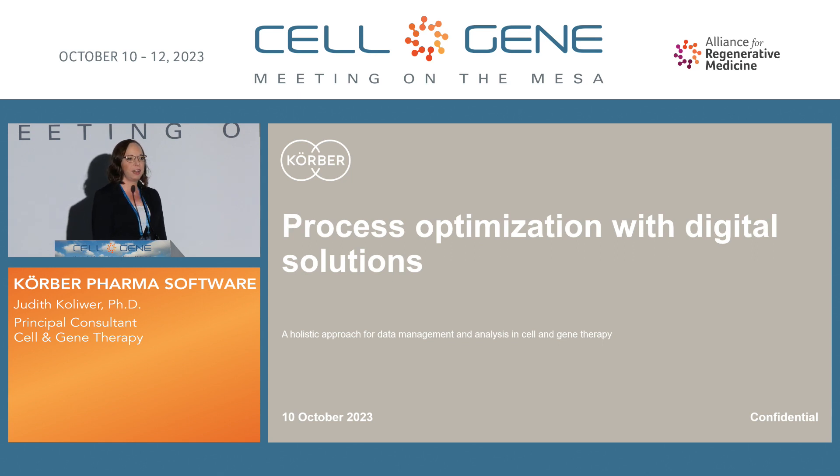Thank you so much, and thanks everybody for joining the session. I'm Judith Kohliver and I have a background of a little bit over 12 years in cell and gene therapy. I have worked on the academic side of it for seven years, and now with Korber I'm working with our cell and gene therapy customers on the implementation of software for cell and gene therapy.